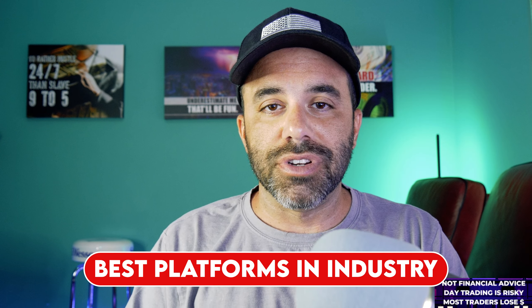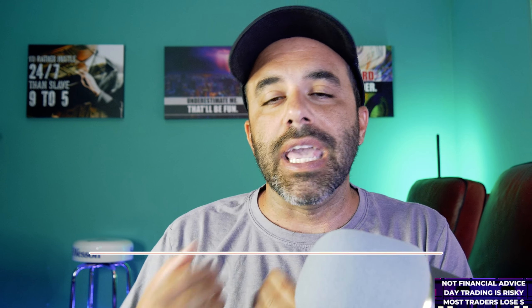Let me show you what I think is one of the best prop firms in the industry right now, and definitely one of the leaders — it's the prop firm I trade for, and it's Apex Trader Funding.